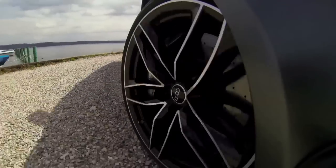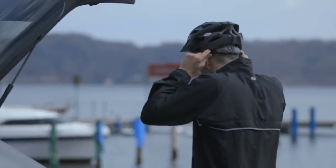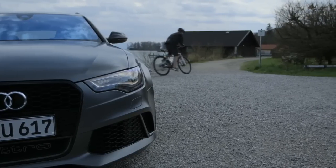That's not an estate car. You see, the RS6 Avant isn't just about incredible performance, but also practicality.